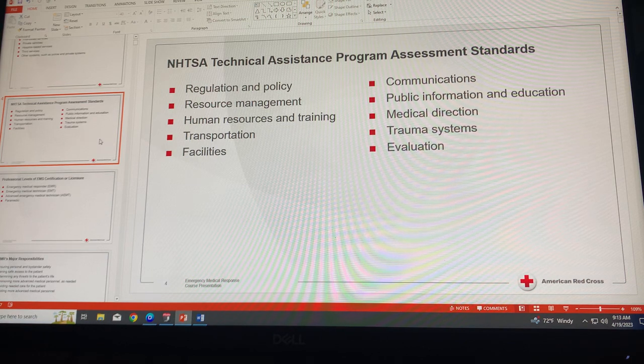Component seven is public information and education. The EMS system should offer information and education to the public on prevention of injury and illness and appropriate use of the EMS system. Component eight is medical direction, also known as medical oversight — EMS systems are required to have a physician act as medical director overseeing their operations.